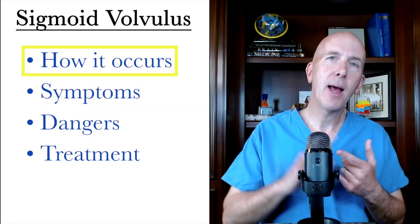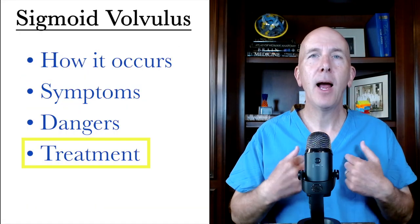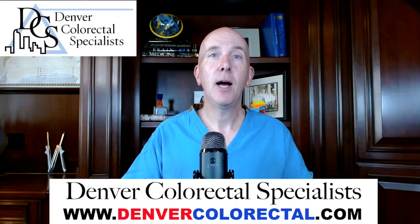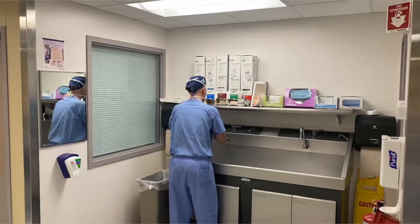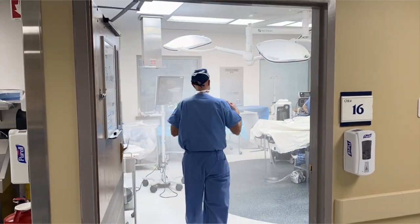So let's talk about how it happens, what symptoms it causes, why it's so dangerous, and how we treat it. I am a colorectal surgeon in Denver, Colorado with Denver Colorectal Specialists. Please check us out on the web. I trained at the Mayo Clinic and I've been in practice for 25 years. So scrub in with me, Dr. Dave, as we talk about how we treat a sigmoid volvulus.